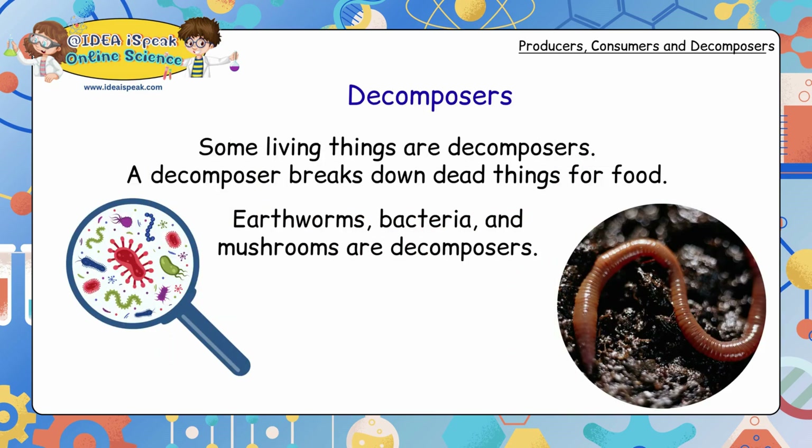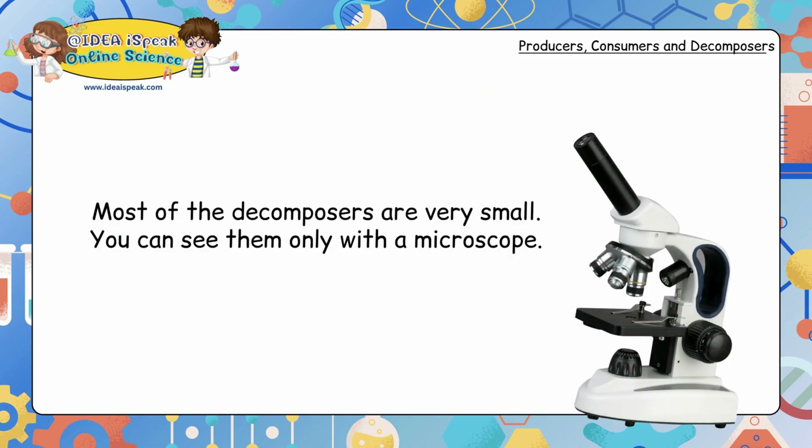Decomposers: some living things are decomposers. A decomposer breaks down dead things for food. Earthworms, bacteria and mushrooms are decomposers. Most decomposers are very small — you can see them only with a microscope.